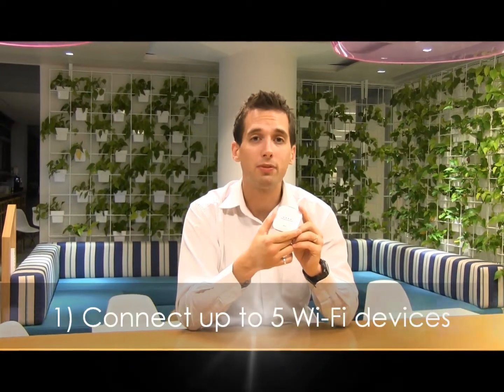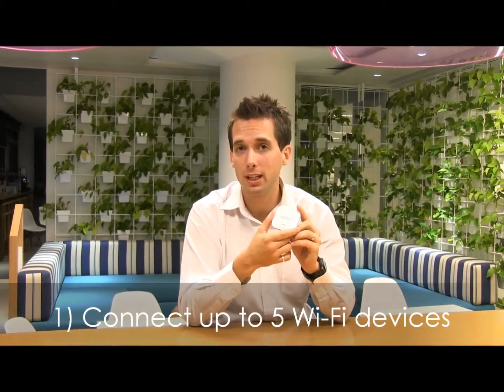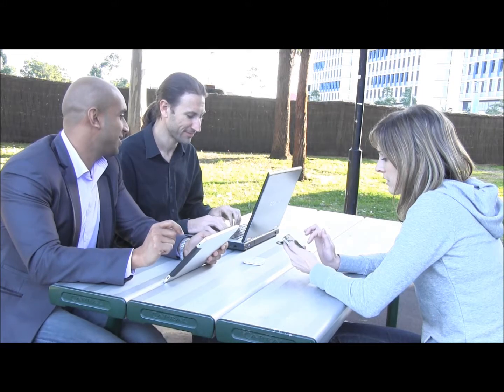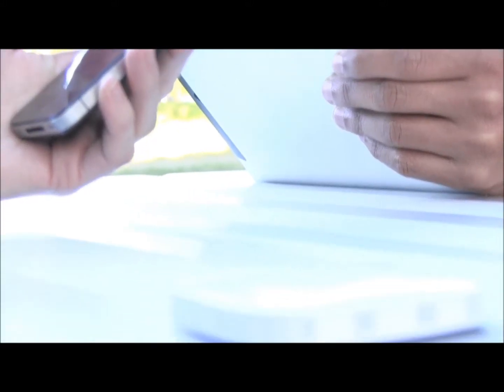The Vivify is a great little portable gadget with the following key features. One, you can connect up to five Wi-Fi enabled devices to the internet. You can be out and about in our coverage area, say in the park with friends, and five devices can be connected to the internet at the same time through the Vivify.